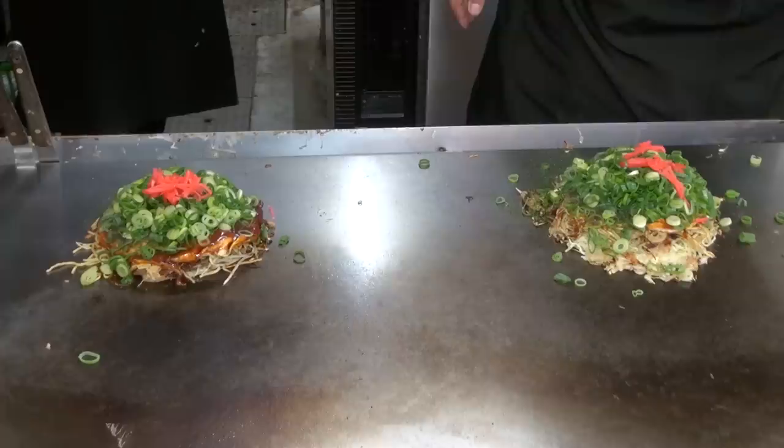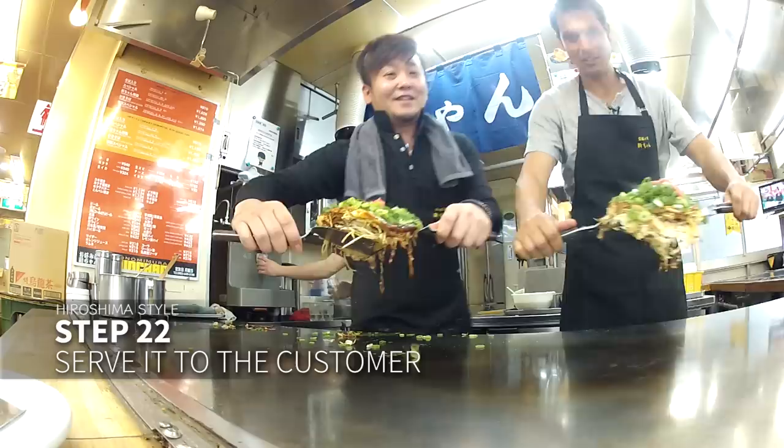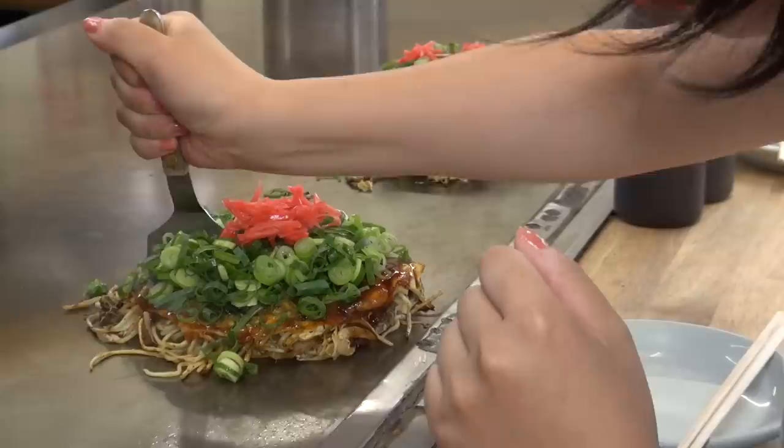Now it's time to serve it to the customer. Hiroshima okonomiyaki has got quite a lot of volume to it. Carefully lift it and put it in front of the customer. And you've done it! Except for one more thing — you have to eat it. Let's see how Osaka okonomiyaki is made by a pro.